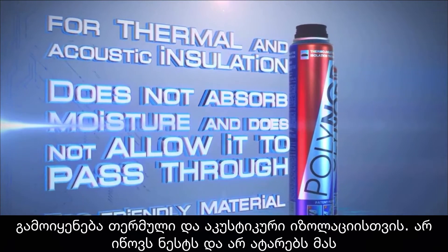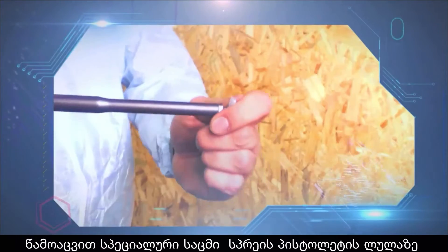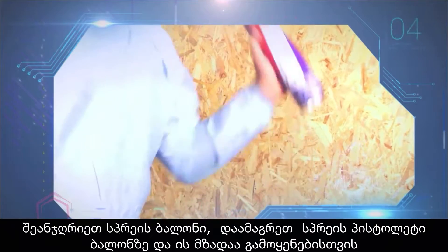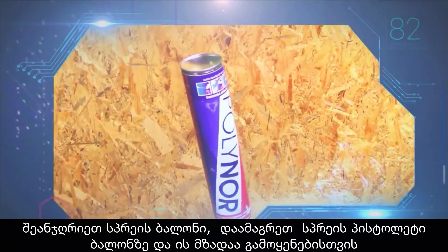Using Polynore is easy as one, two, three: put a special nozzle on the spray gun barrel until it clicks, shake the spray can, screw the spray gun onto the spray can, and it is ready for use.